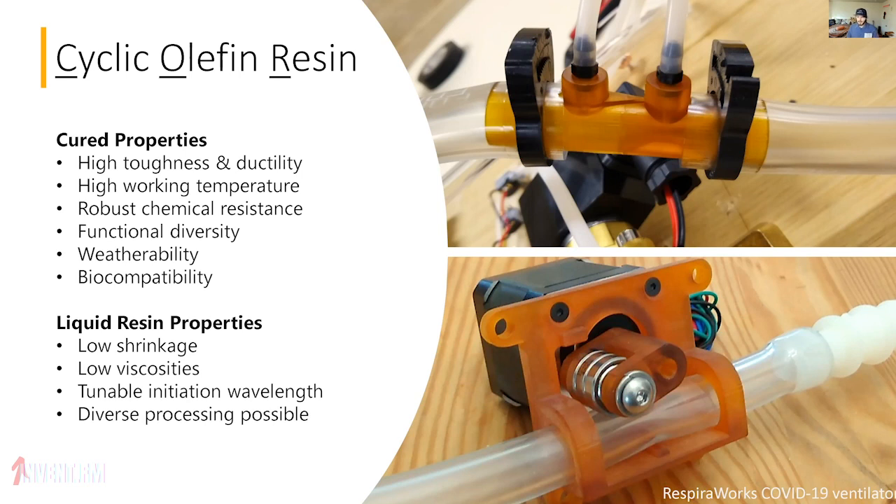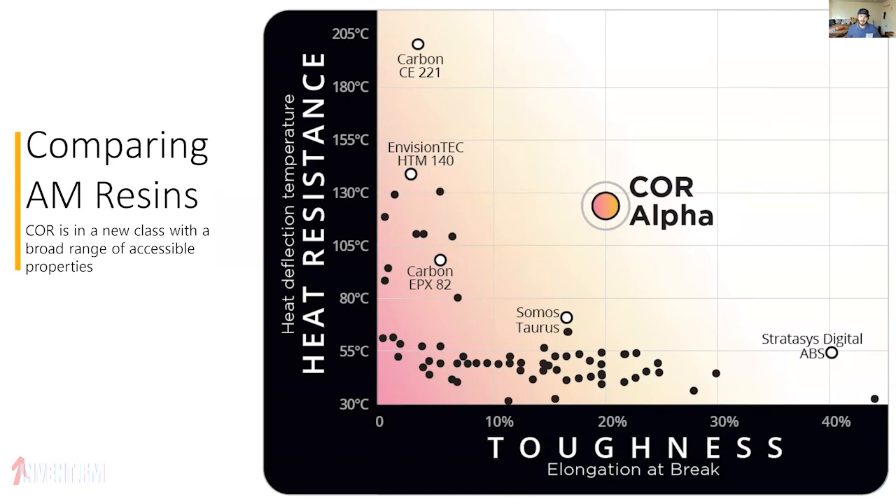Here's an example of functional parts, including a venturi valve and a pinch valve for a COVID-19 ventilator that we did for RespeerWorks. You can see the classic 'up and to the right' chart of toughness and heat resistance — it's very challenging to do both of these at the same time, and this has been the problem we've been working on as a company for about five years now.